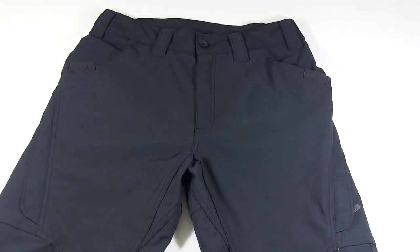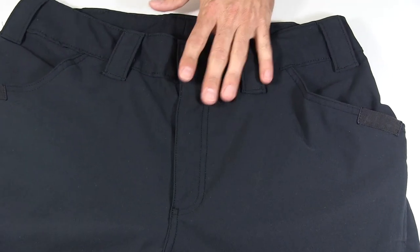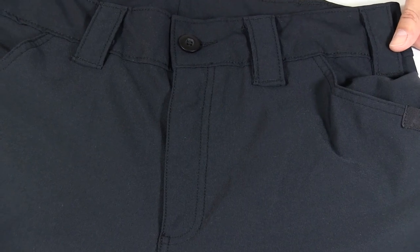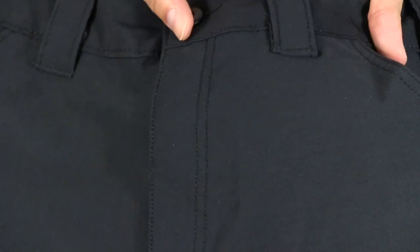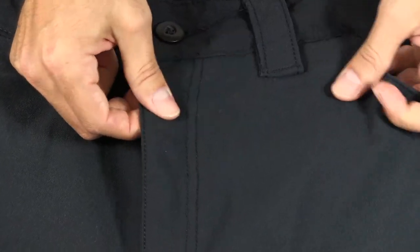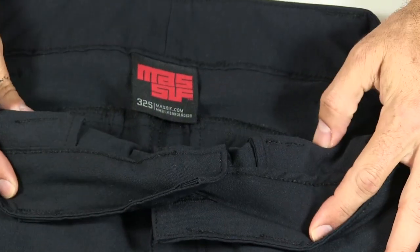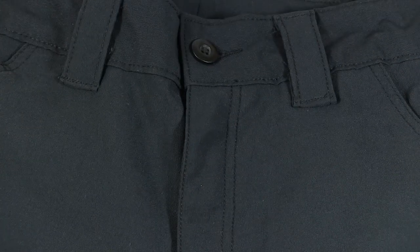So there's a general look at the pants. Here's a close-up of the fabric — you can see a little bit of the texture. It is stretchy, so it's very comfortable to wear. Let's go ahead and put them on to give an idea of what these Massif pants look like on.